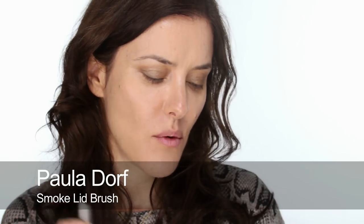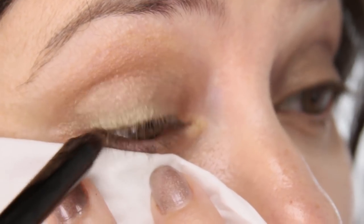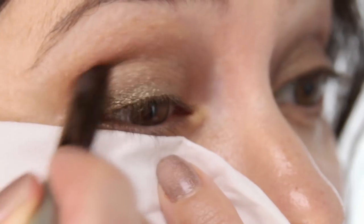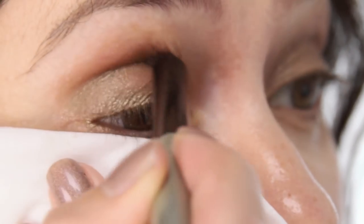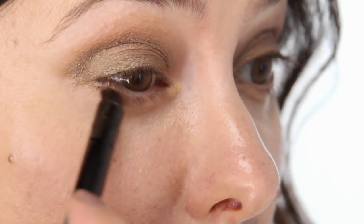Now I'm going to use a smoke lid brush by Paula Dorff. I'm not going to use the darker shade from the palette — I'm going to continue with this mid-tone lighter brown and wet the brush, just dampen the smoke lid. Because it's damp it will go on a lot more colourful. It's a subtle difference but just a little bit deeper. I'll go all along the lash line and at the outer corner bring it up into the socket line, then underneath. So that's one colour, wet and dry.